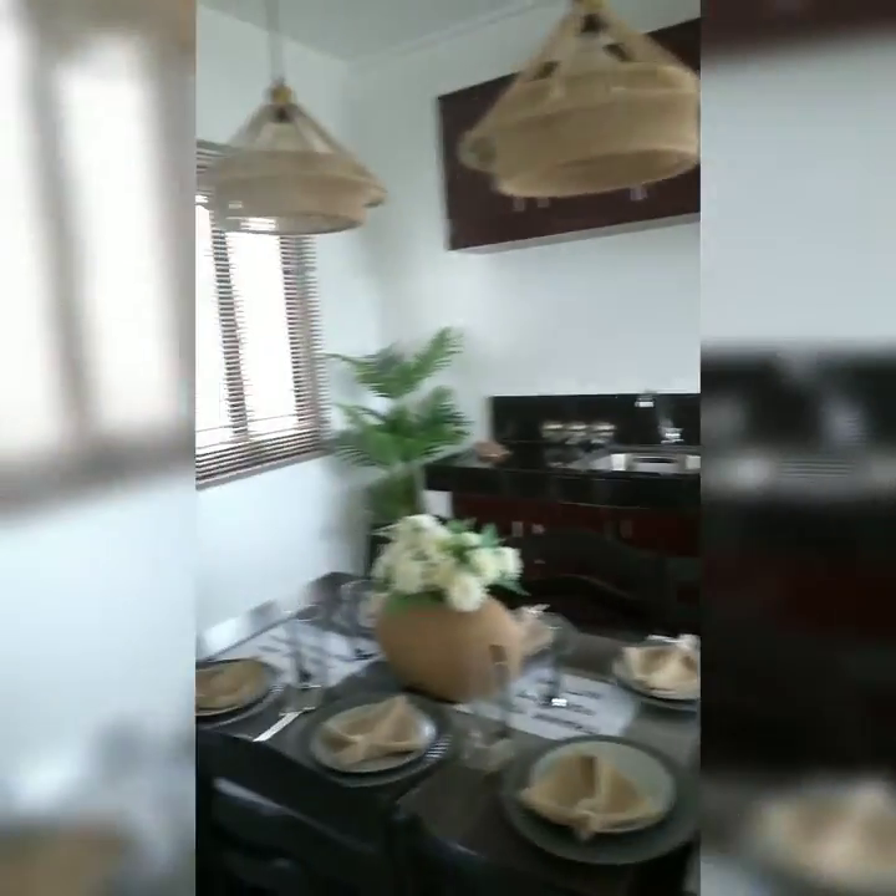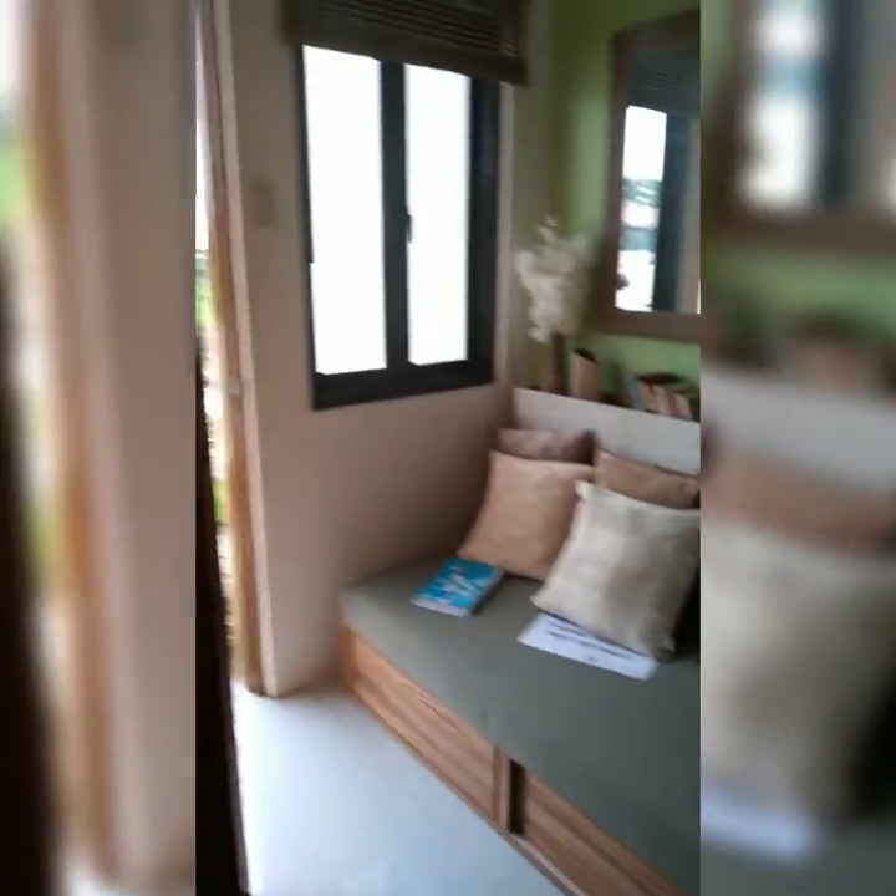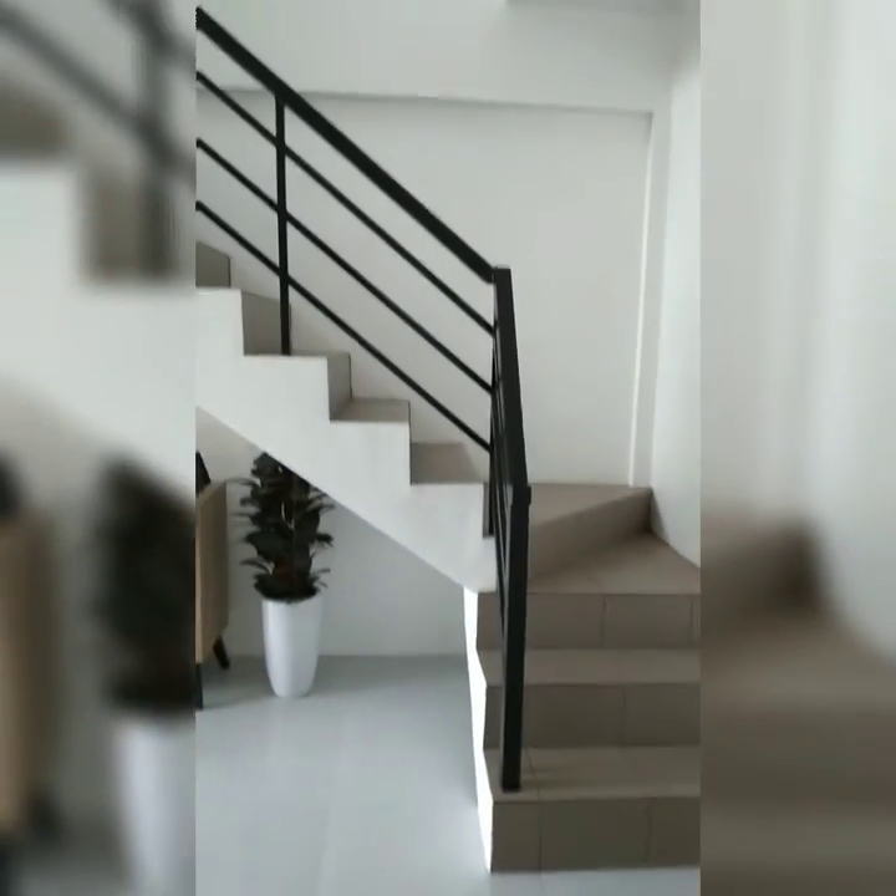Ito yung kitchen area. Service area. Ito ang kanyang stairs. Tapos dito muna sa CR. CR niya, meron siyang bowl. Ang ganda pala ng CR niya — meron ng malaki pala CR. May shower.